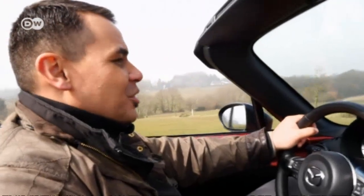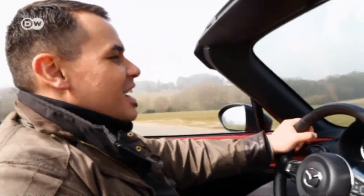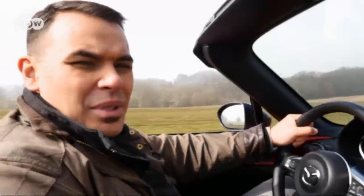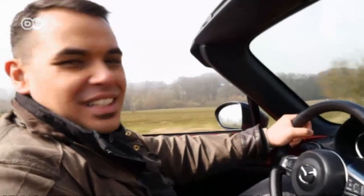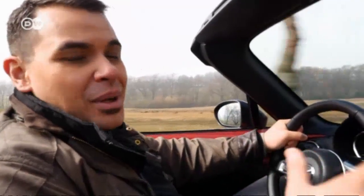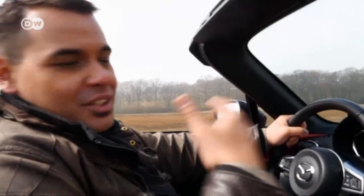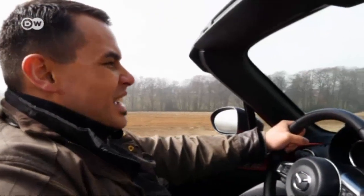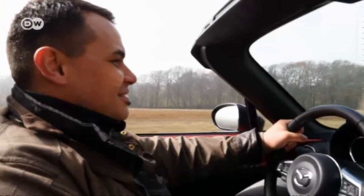Dean thinks the specs may not be jaw-dropping — almost like test-driving a revival of the Isetta microcar — but he's having lots of fun driving this little race about. That has to do with the curb weight of barely 1,000 kilos. Even with just 131 horsepower, the engine makes the driver feel that it's just the right one for the car.